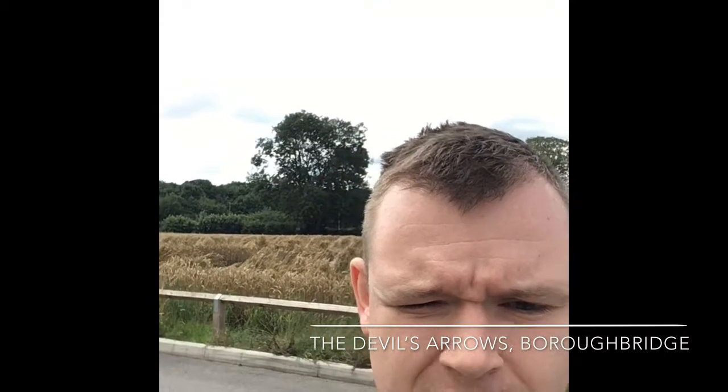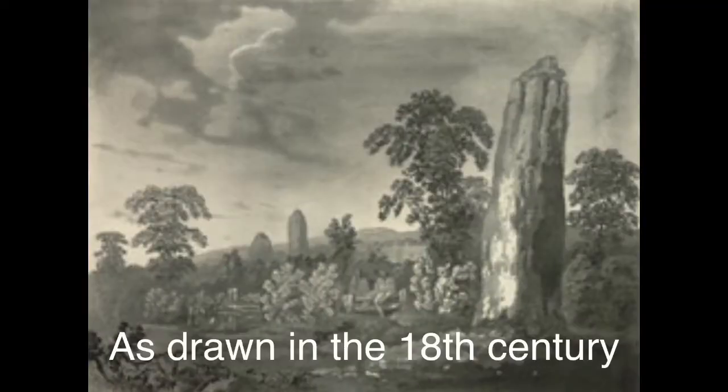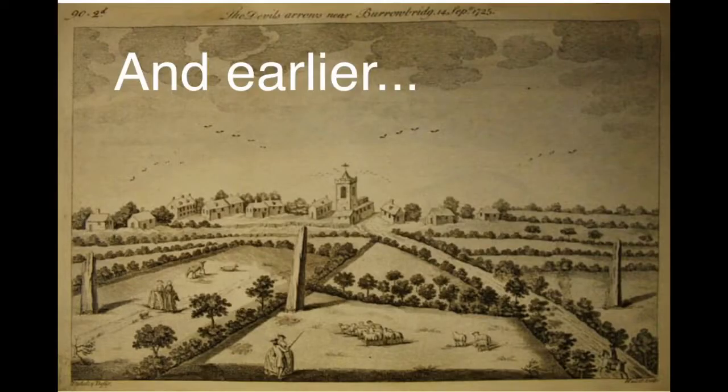Welcome to Borough Bridge. Behind me you can see — well, you can't see — but the A1M motorway. We've just pulled off the road and there are some beautiful fields of wheat, which Theresa May would love. And just behind me, these giant stone megaliths. This is the second tallest stone megalith in the United Kingdom. These are called the Devil's Arrows and we are going to explore them.